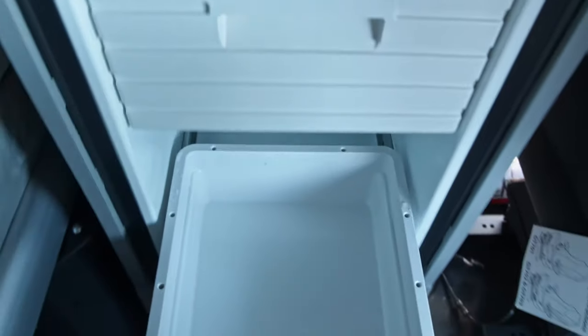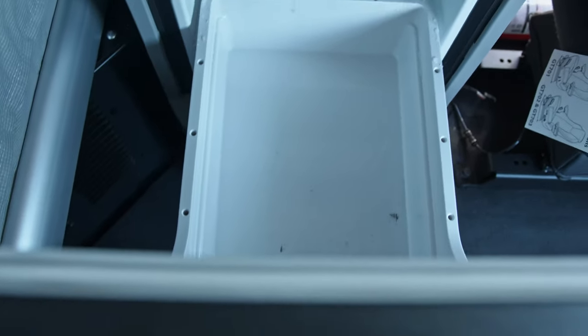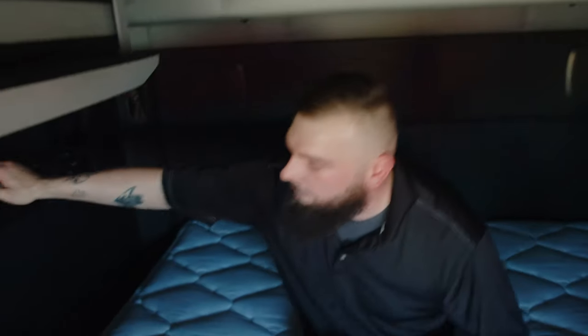The Kenworth is also one of the only trucks to have a pullout style fridge. This allows drivers to have more versatility in what they can store in the fridge, as well as having a huge freezer compartment. We do have a 2,000 watt power inverter in every single one of our trucks. The T680 does have a dedicated microwave compartment with a locking bar in the front, and it also has a full swing TV mount that can accommodate up to a 32-inch flat screen TV.